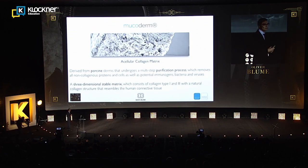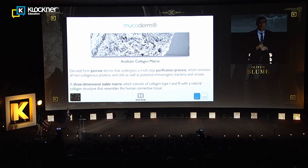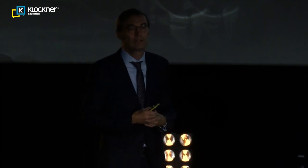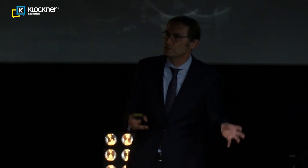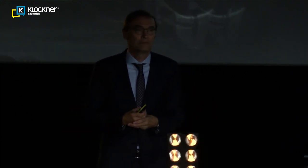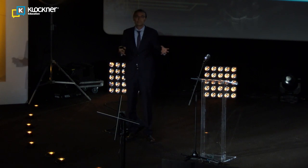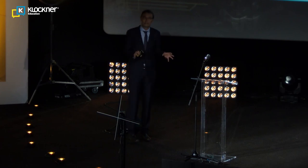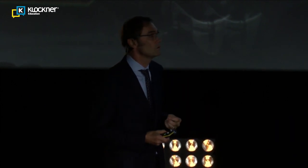Let me first talk about soft tissue and the tools we use in my clinic. One thing we use quite a lot is Mucoderm. We were among the first users when Mucoderm became available in Germany. We still use autologous tissue grafts, but Mucoderm has one very big advantage: there is no donor morbidity. Patients in Munich are very sensitive — they do not want any pain — so Mucoderm gives us the chance to manage soft tissue without any donor morbidity.